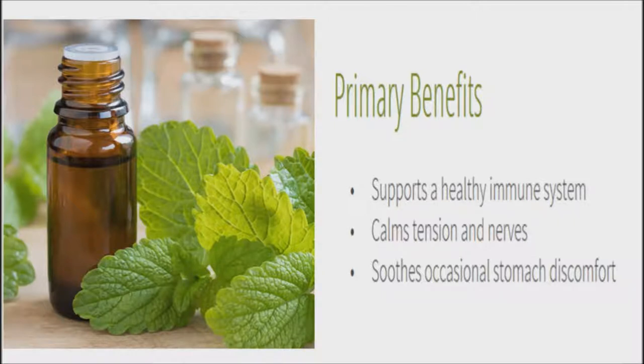Lemon balm is one of those simple yet hardy plants that people swear by for all manner of home remedies. It is a green perennial in the same family as mint — the two plants look so similar they might be mistaken for one another. Lemon balm has been used for thousands of years for culinary and medicinal purposes and can be found in everything from salads to lotions. Today, it's most commonly seen in tea form.